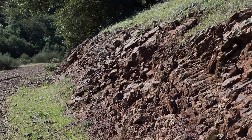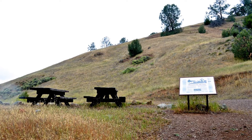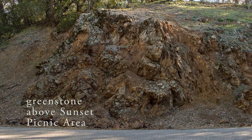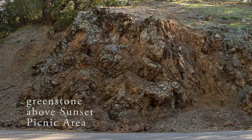In about five minutes, you'll pass a flat area on your right. A sign there will tell you about Mountain House, which hosted some of Mount Diablo's first tourists in the late 1800s. Our next stop is at the road crossing just above Sunset Picnic Area, where you'll find some outstanding green stone.